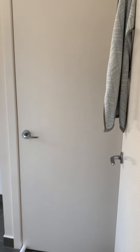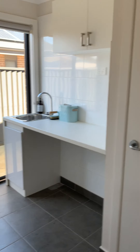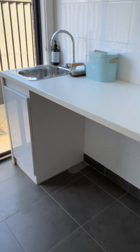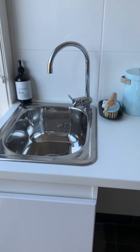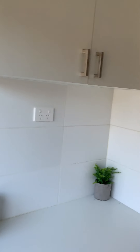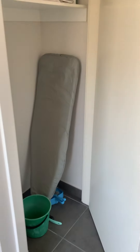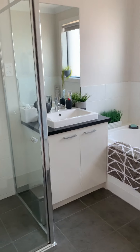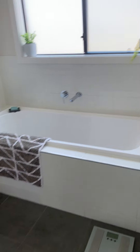The other bedroom is down here. In this area you've got the laundry with the broom closet — lots of bench space and cupboards above — and then you've got your broom closet. There's a separate toilet and the main bathroom.